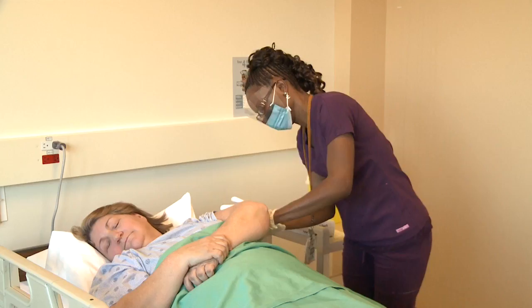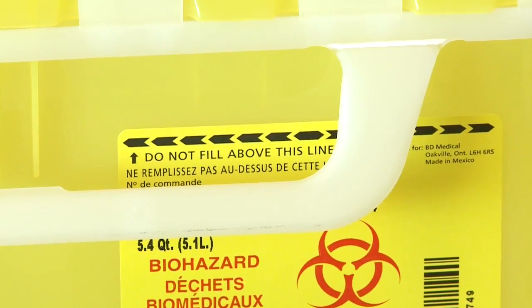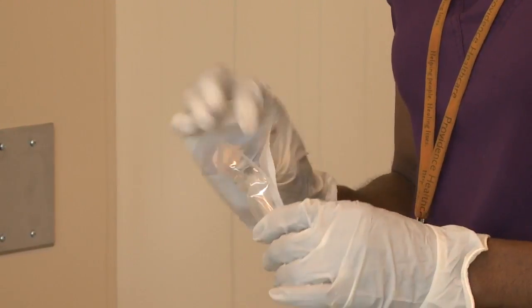Sharps should be disposed of immediately after use in an appropriate puncture-resistant container. The container should not be filled past the fill line. Safety-engineered needles are required to be used now by Ontario's Needle Safety Regulation when they're used in places such as long-term care facilities or hospitals.